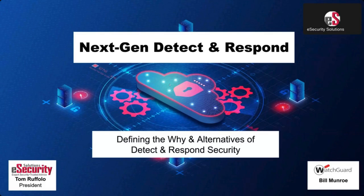Welcome everybody to our webinar today covering Next Generation Detect and Response Security. I'm Tom Ruffalo, President of E-Security Solutions and also CISA.